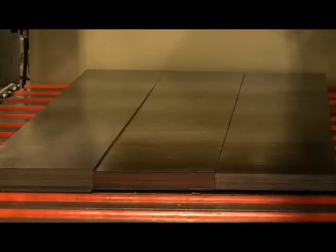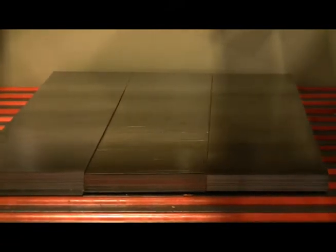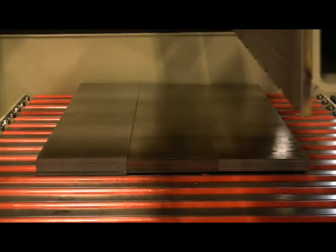A remote control pendant for the end discharge station allows the fork truck operator to raise or lower the sections of the discharge conveyor, allowing for easy fork truck access as well as the ability to jog the discharge rollers forward and reverse.